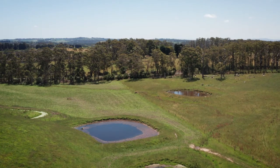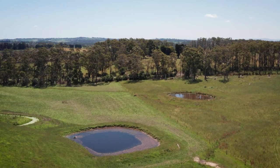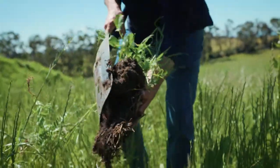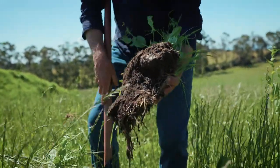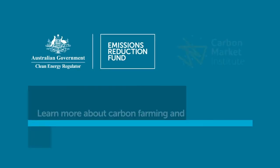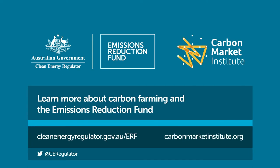Now we've got a 25-year program running with the Clean Energy Regulator to see what we can achieve in that 25 years. This program is really changing how you look at your farming systems — it's not just what's on the surface, it's what's underneath as well.